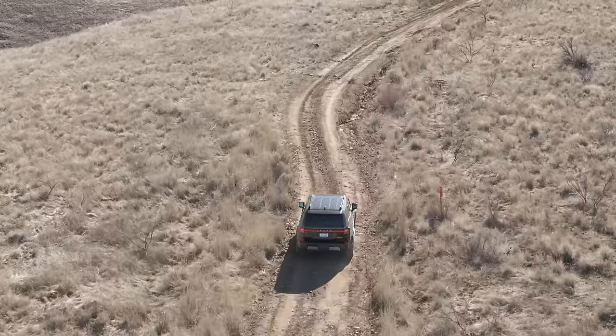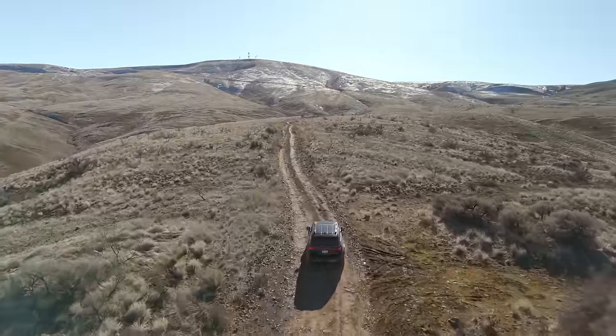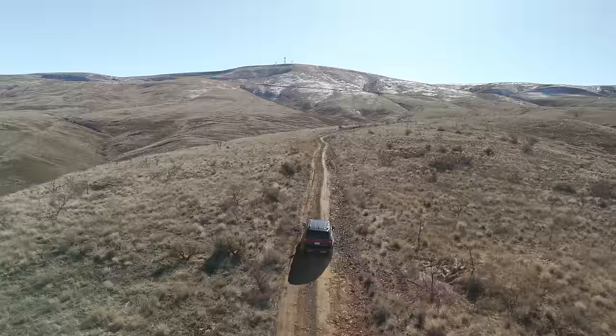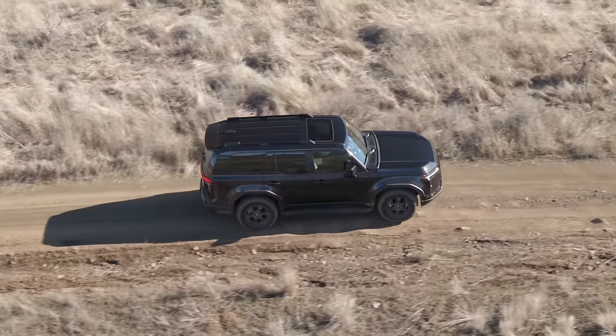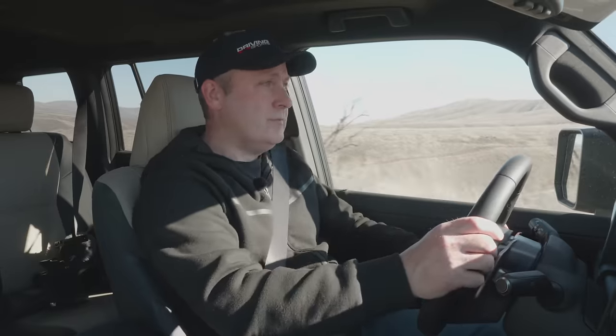Hopefully the Land Cruiser setup is still good — I expect it will be. And here we are up on the ridgeline. Gotta watch for ridges, gotta watch for rocks. Mud isn't too bad though — it's a little tacky, which is good. Might be a walk in the park today.